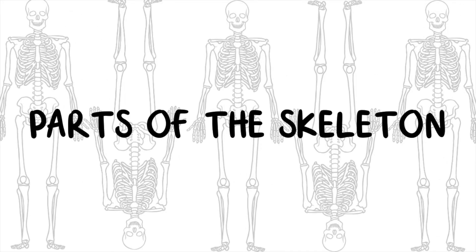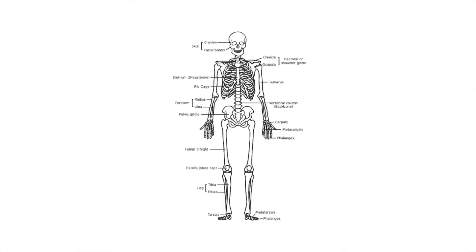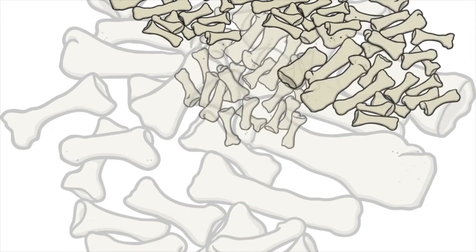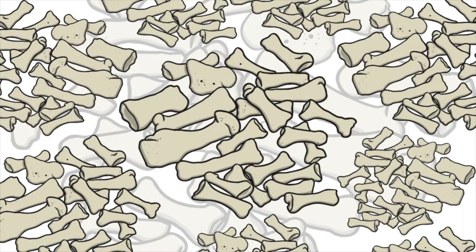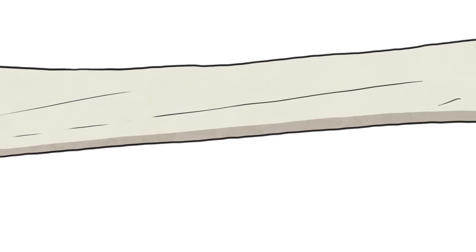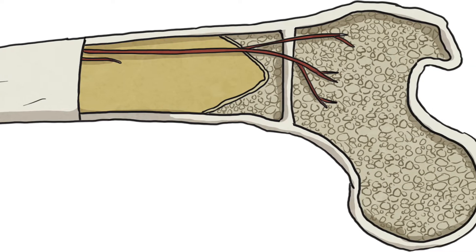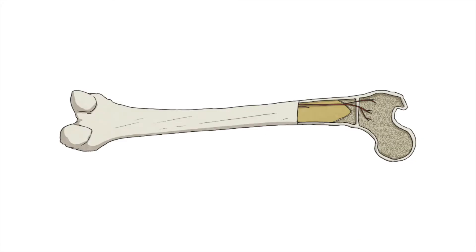Parts of the skeleton. The skeleton is made up of different parts. Bones make up a lot of the skeleton. Bones are made up of living tissues — the outer tissue is hard and the inner tissue of a bone is soft. Bones can store different nutrients like calcium and fat, which can be used by the body when needed.